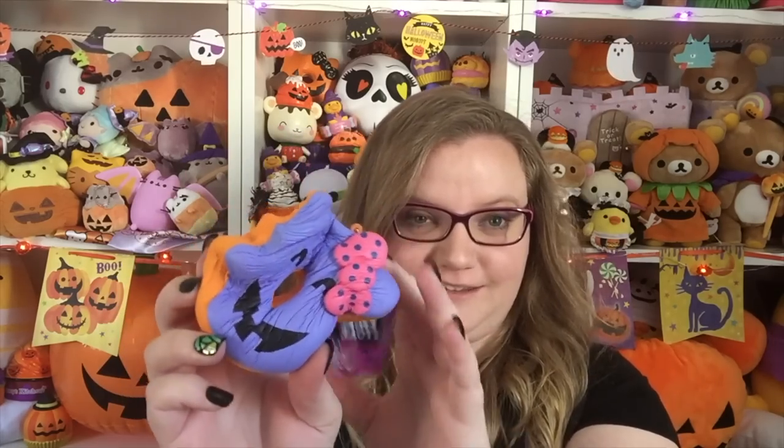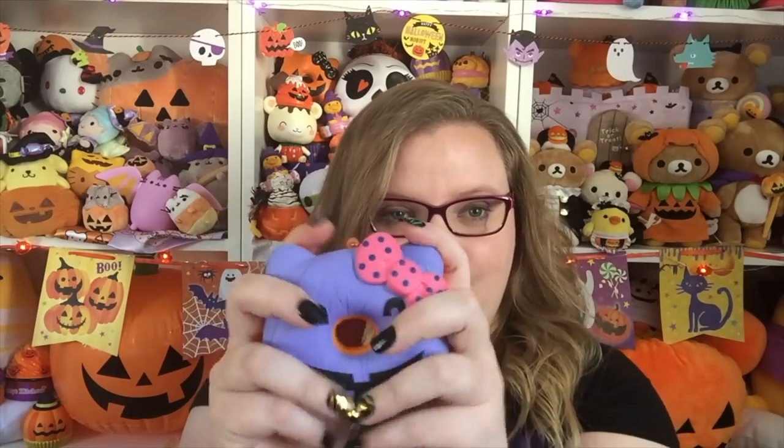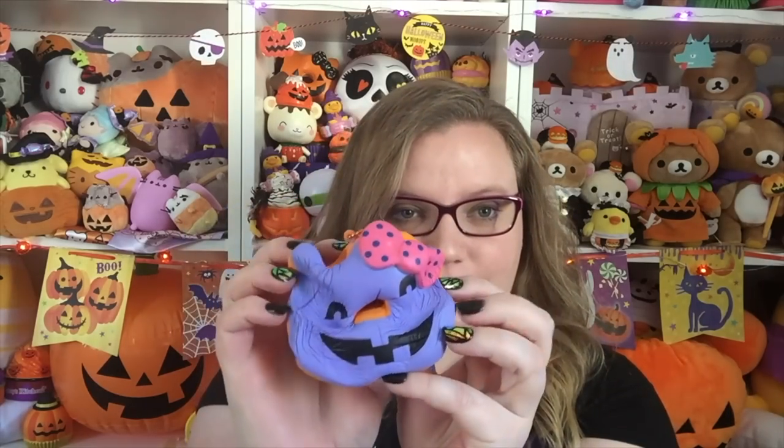One thing that Estrella mentioned to me is that the backs of these are not textured in any way — they don't look like a realistic donut, they're just orange. I'm pretty okay with that because I just care about the front, and I think the front is really cute like a little jack-o-lantern. Then there is this one which is pink — it doesn't necessarily scream Halloween to me, but it's still really cute and has sprinkles on it.